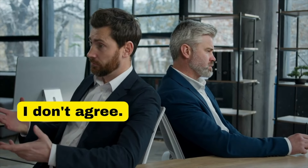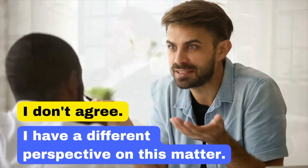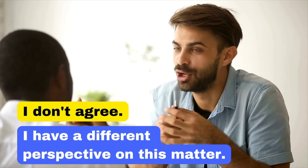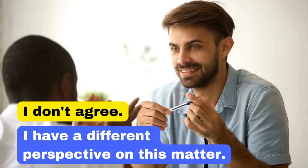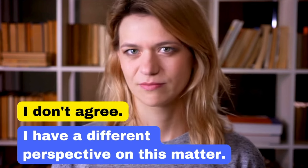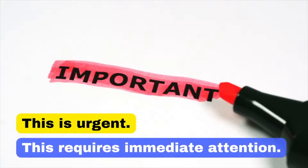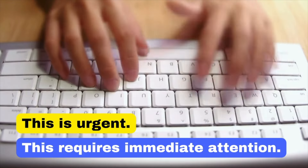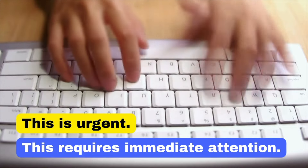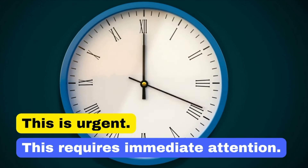'I don't agree' is quite direct and might lead to conflict. Instead, say: 'I have a different perspective on this matter,' which allows for a more open and respectful dialogue. 'This is urgent' is direct but can create unnecessary stress — 'This requires immediate attention' is a more professional way to convey urgency without sounding alarmist.